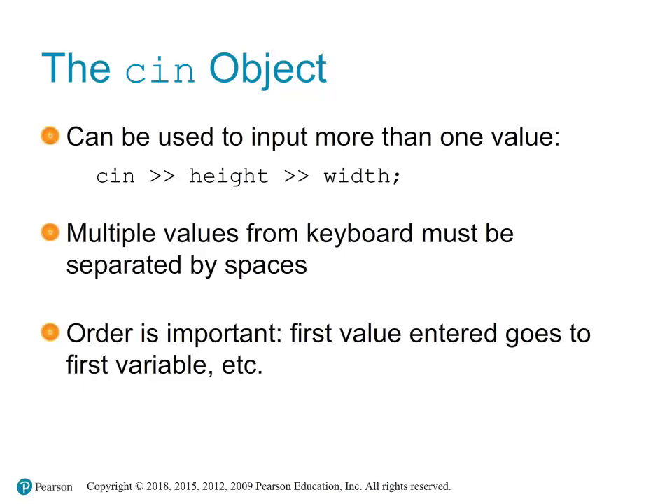cin can be used to read multiple values in a single line of input. In this example, cin expects the user to enter two integers. The first integer entered will be stored in height and the second in width. When entering multiple values, they must be separated by a space or a newline character. For instance, entering '10 20' will assign 10 to height and 20 to width. The order in which values are entered is significant — the first value is assigned to the first variable specified, the second to the second, and so on. It is crucial that the user knows the expected order of inputs, communicated clearly via prompt.